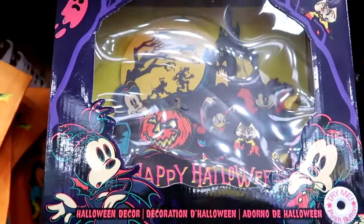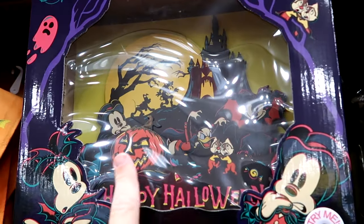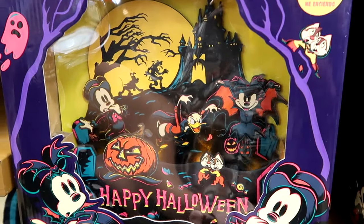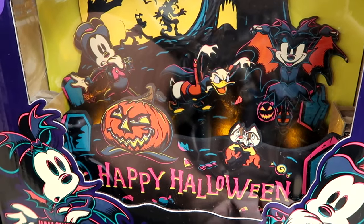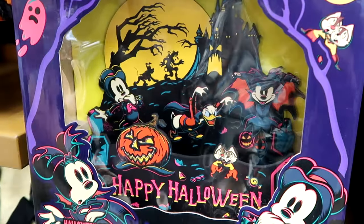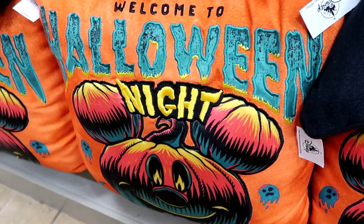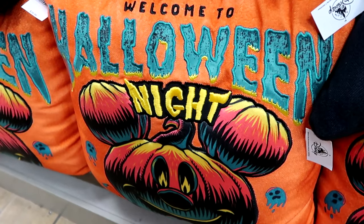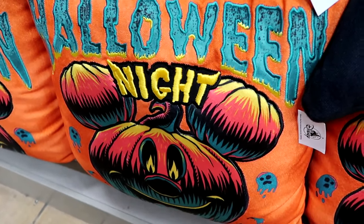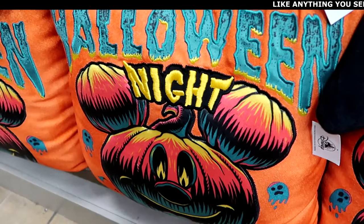How about this — they have wooden Halloween decor that says Happy Halloween with all the Disney characters, and this one does light up. You can see the lights flickering underneath on the base. $19.99 from $45. In the bottom section they have really nice Halloween throw pillows — embroidered Welcome to Halloween Night with a huge Mickey Jack-o'-lantern, everything is embroidered, $19.99 from $40.